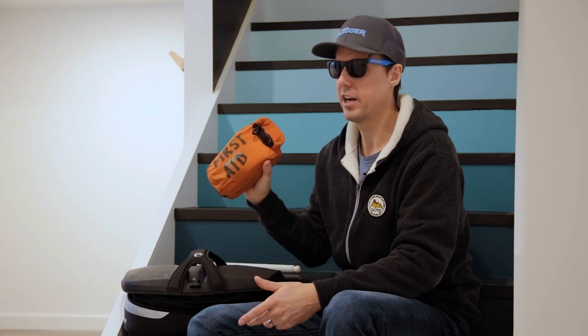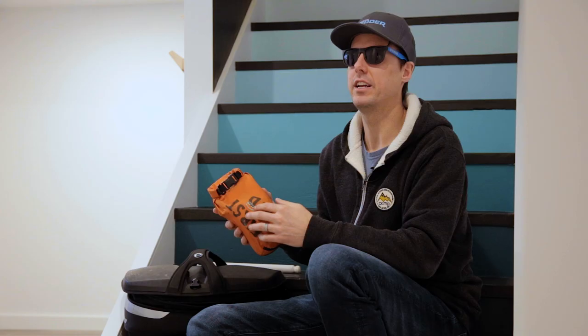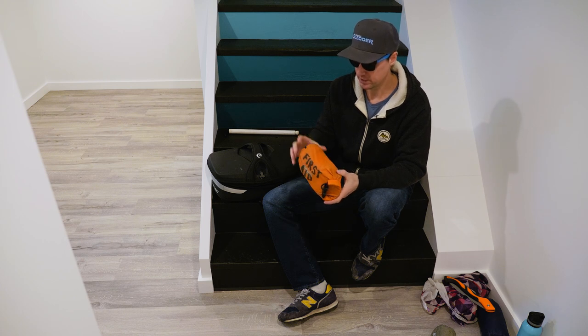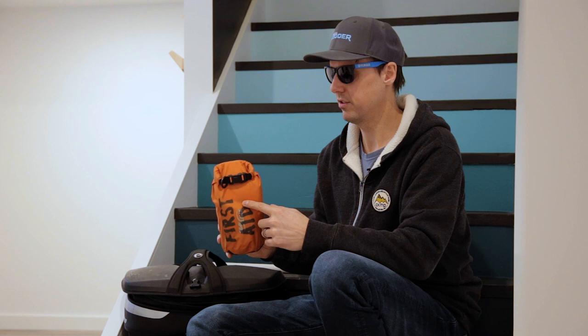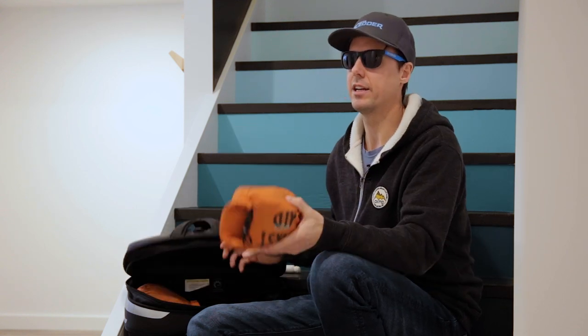First aid kit — I'm not going to open it because we don't have time to go through everything. But if you want to learn more about what first aid equipment to bring on a mountain ride, leave a comment below and we can make another video about that. In it I've got a SAM splint, trauma bandages, tensor wraps, and all kinds of stuff. There are lots of packable first aid kits out there now, and I keep mine in a waterproof roll-top dry bag so the contents stay dry even if the tunnel bag gets wet.